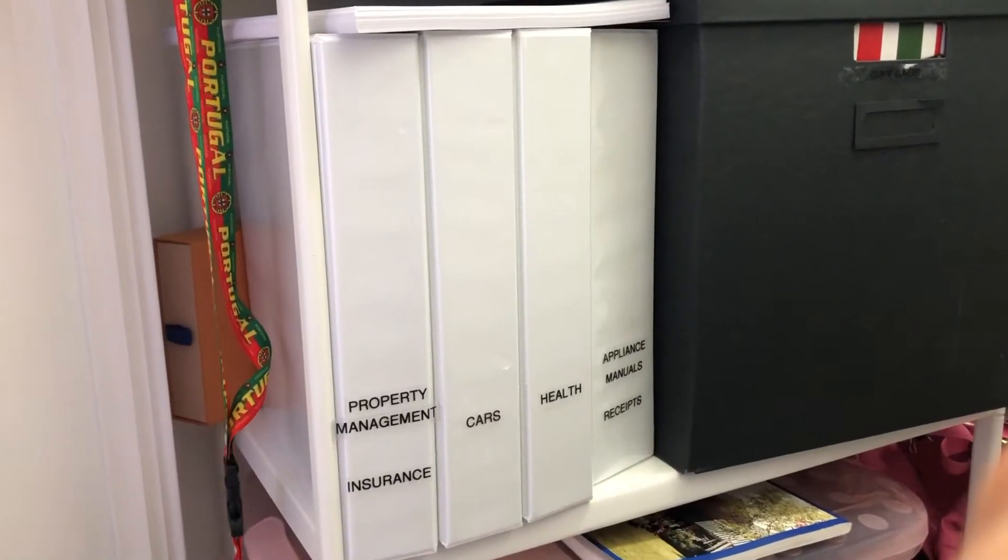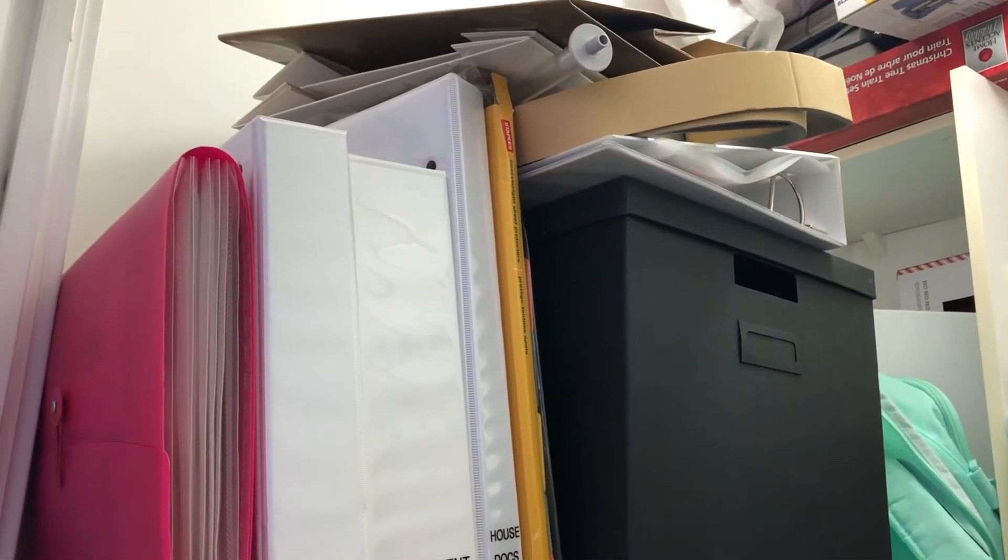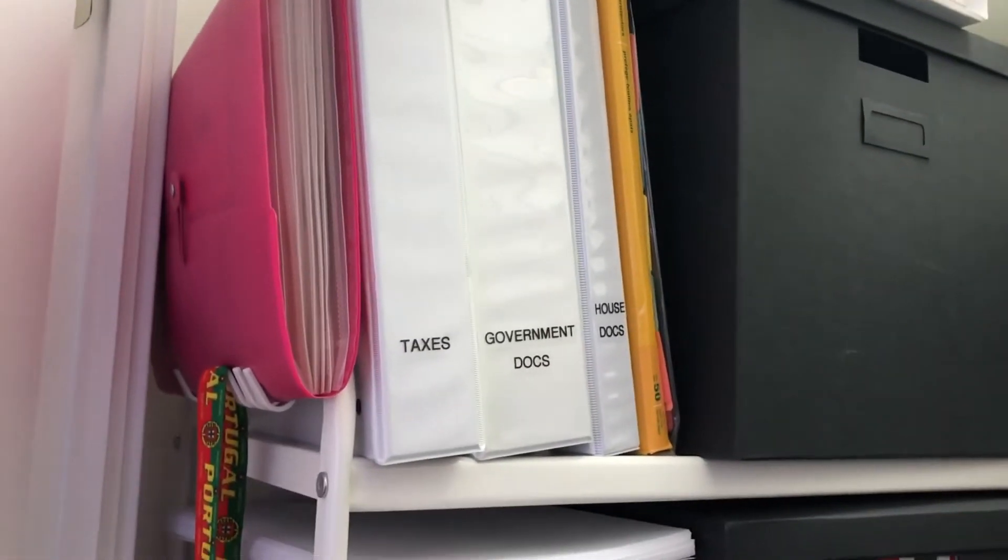Here you can see I have some binders, and I also have these ones above, and then I have those to put away as well to make it all nice and clean looking.